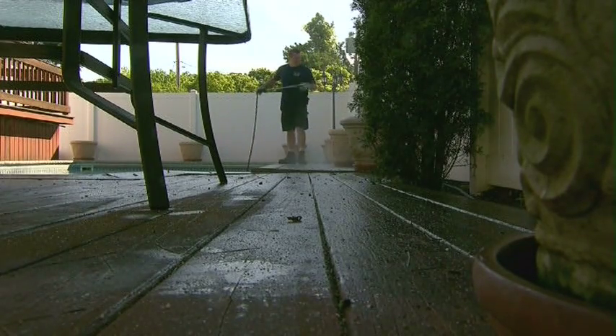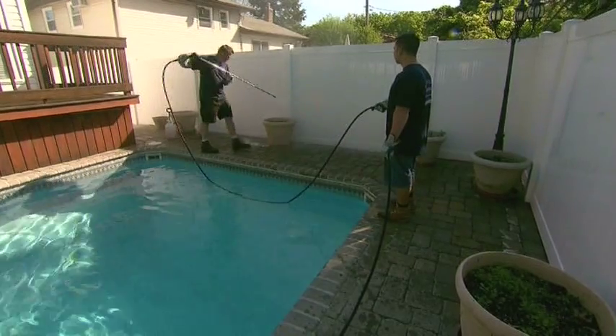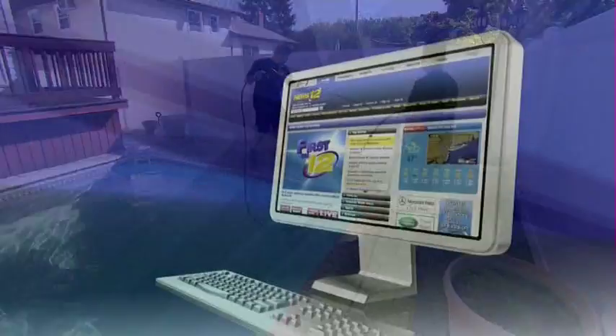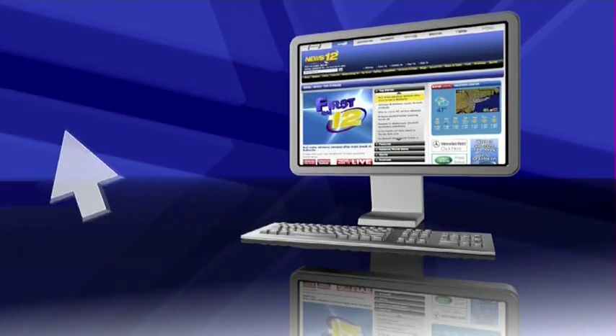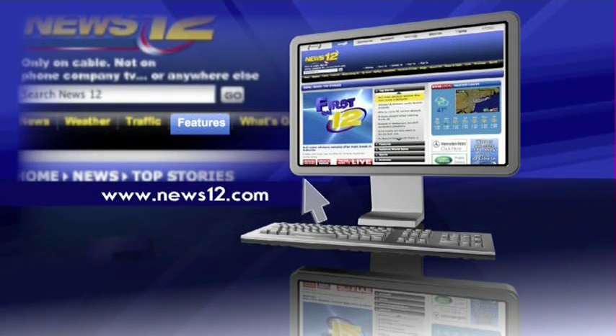So whether you need to get rid of mold, mildew or grime, you can do it with the planet in mind. In Wantagh, Elizabeth Hasagan, News 12 Long Island. And for more on island-wide pressure washing and other ways to go green with 12, go to news12.com and click on the features link and then go green.